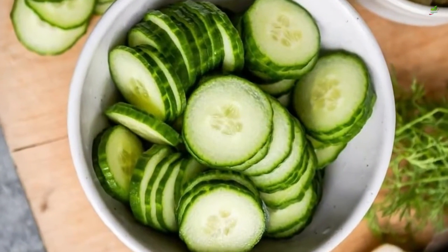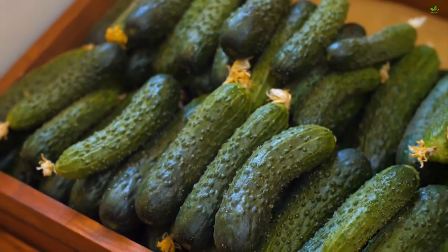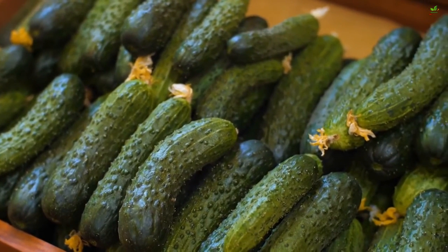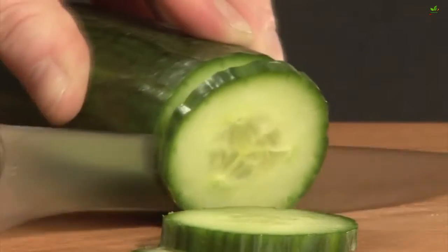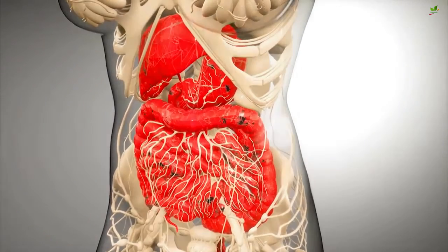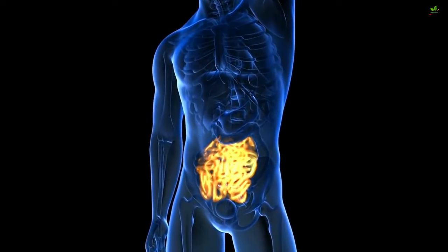Perhaps one of the most cleansing fruits out there are cucumbers. These are rich in water, potassium, and vitamin C, all of which help to cleanse the body. Vitamin C also supports immune health, and cucumbers' alkaline nature nourishes the gut lining and reduces inflammation in the digestive tract, which benefits the immune system further.